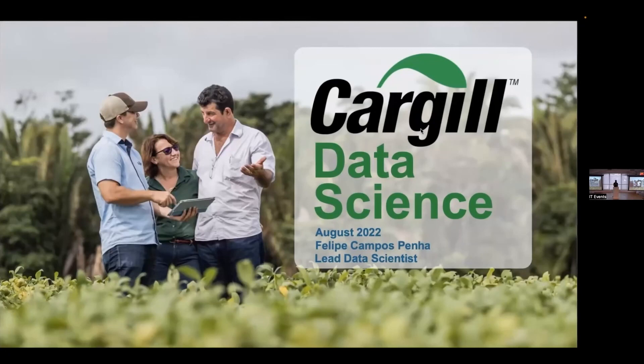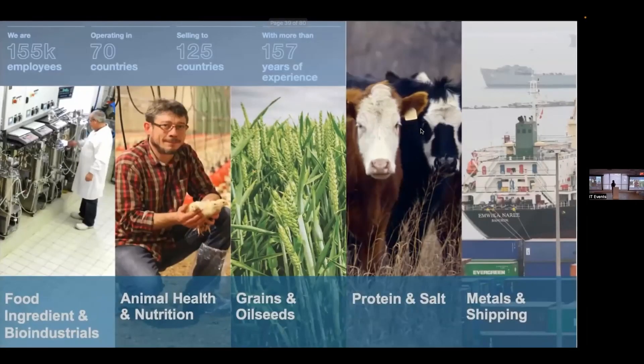I'm a lead data scientist at Cargill. Most of you probably don't know what Cargill is, so I'll explain. Cargill is the largest private company in the US, and has been for many decades. We operate in more than 70 countries and sell to more than 100. We've been around for more than 150 years, have more than 100,000 employees, and cover many industries — it's a conglomerate with many different businesses.